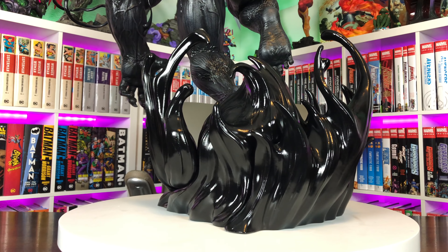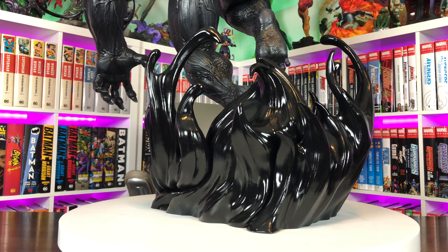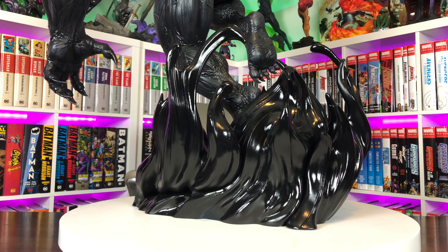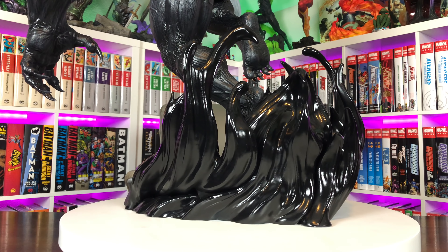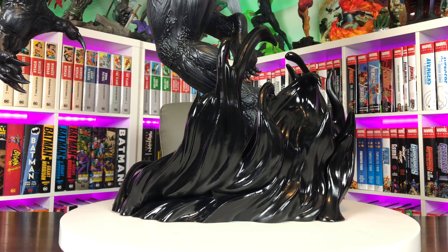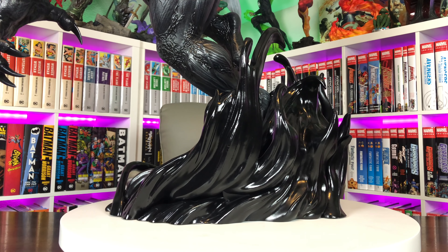Trying to review this guy, let's start with the base. He has a very sleek symbiote base — it's got a different paint texture than the rest of the statue and I like how it flows and moves. It really gives you that illusion of a living creature that he's being propelled off of. I like the shine, the sculpt details, almost like a wave, and it really ties into the tendrils coming off of his arms and his leg. We couldn't show the assembly of this because the prototype may differ from the actual production piece — it might have different key points, and since it's a prototype some things may not be production quality.